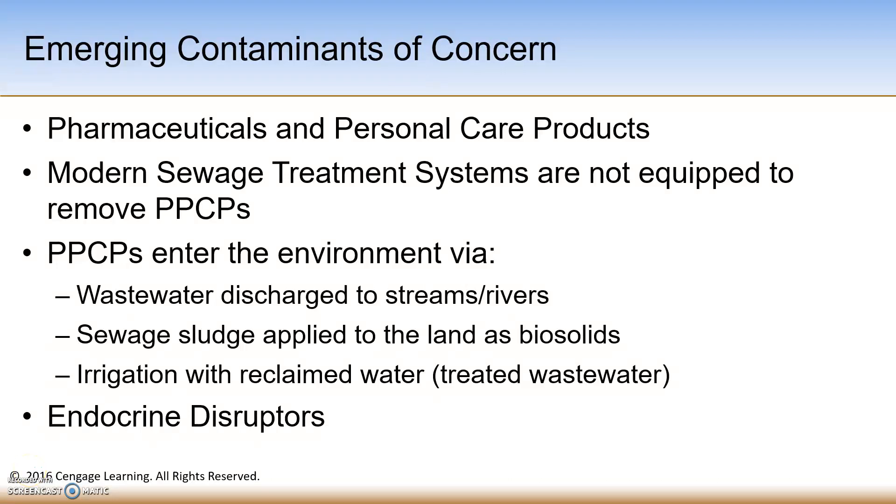We're continuing our short video lecture series and we're going to talk about water quality and pollution. I'd like to speak to the specifics of emerging contaminants of concern.